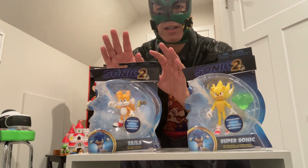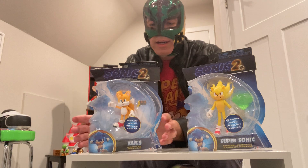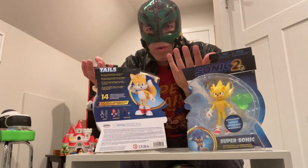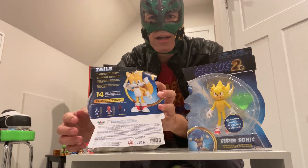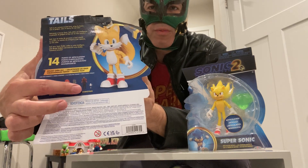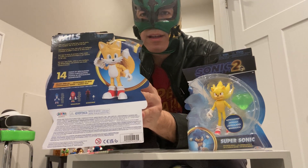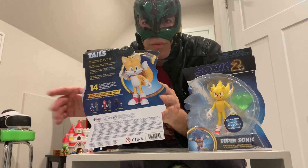First and foremost, Tails. This was from an early release in the summer, from the first four figures in the line. These figures kind of came and went — they were just there for a week and then gone the next. Couldn't find Tails at that time. As you can see on the box, there's four figures in the main line: Sonic, Knuckles, Robotnik, and Tails. Couldn't find Tails or Robotnik when I initially saw these in Walmart and Target.